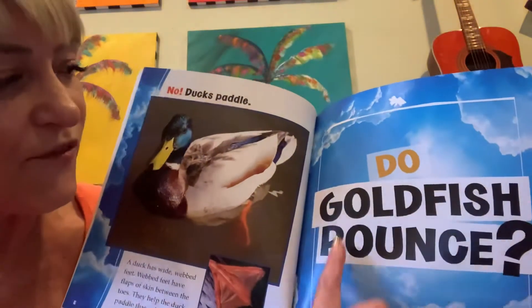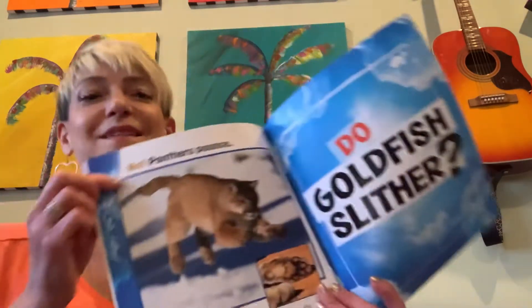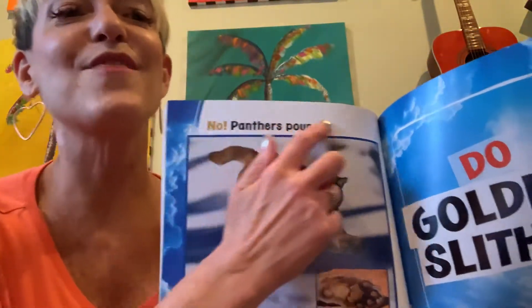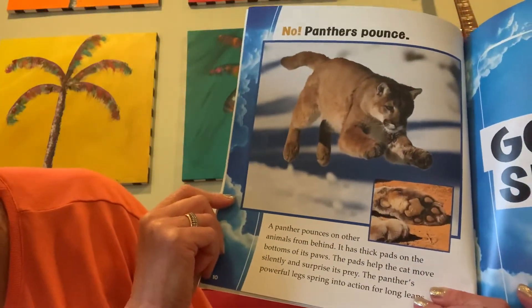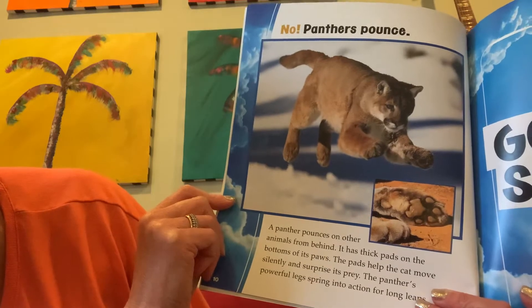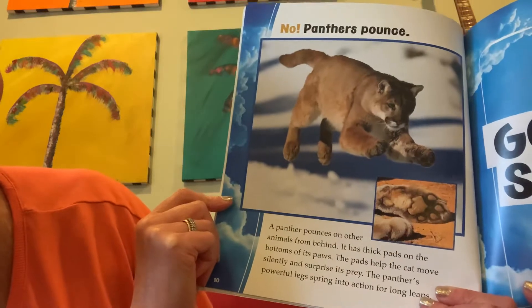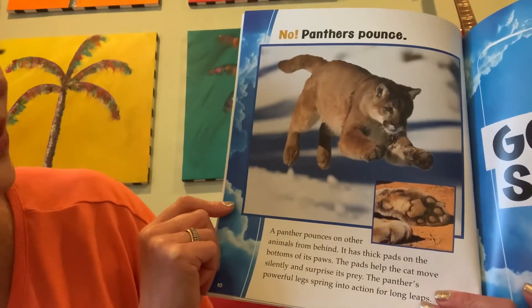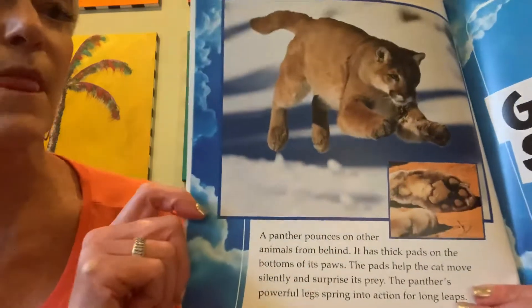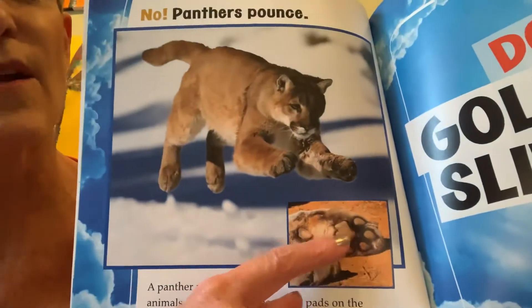Do goldfish pounce? Pounce? No, panthers pounce! A panther pounces on other animals from behind. It has thick pads on the bottom of its paws. The pads help the cat move silently and surprise its prey. The panther's powerful legs spring into action for long leaps. And here are his paws.